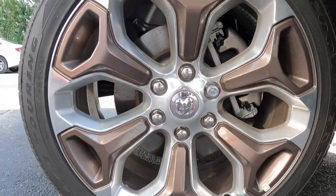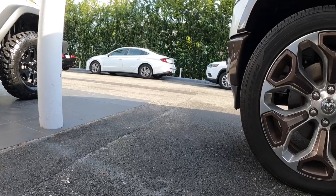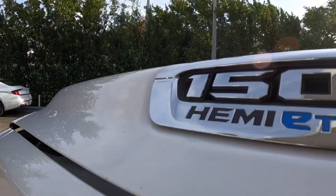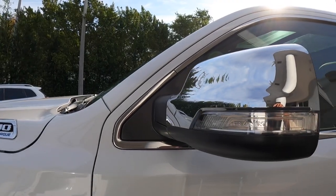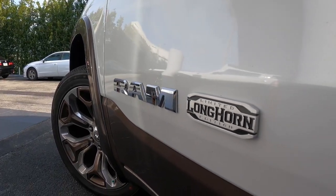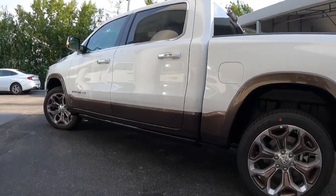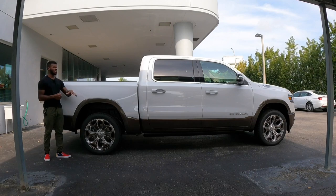Looking at the side profile, the tires are 285/45 wrapped on 22-inch rims. I like the silver with brown inserts — one of the best rim designs I've seen on a RAM 1500. There's the 1500 HEMI e-Torque badge, a chrome mirror cap with LED side marker, and the RAM Limited Longhorn Edition badge. The wheelbase is 144.5 inches with an overall length of 232.9 inches.